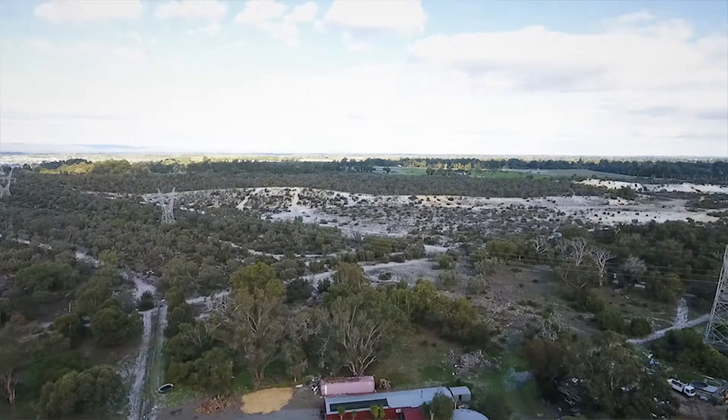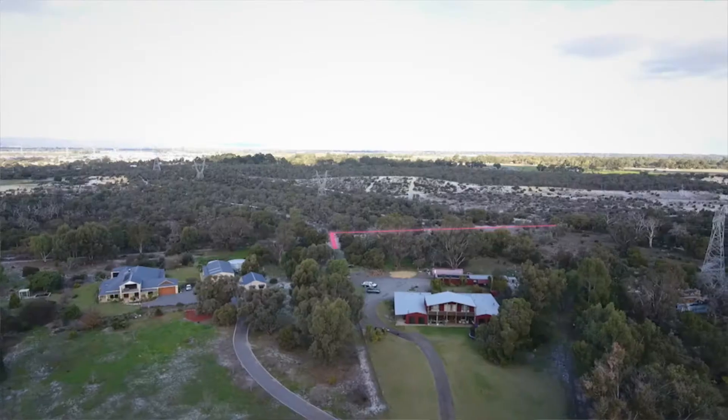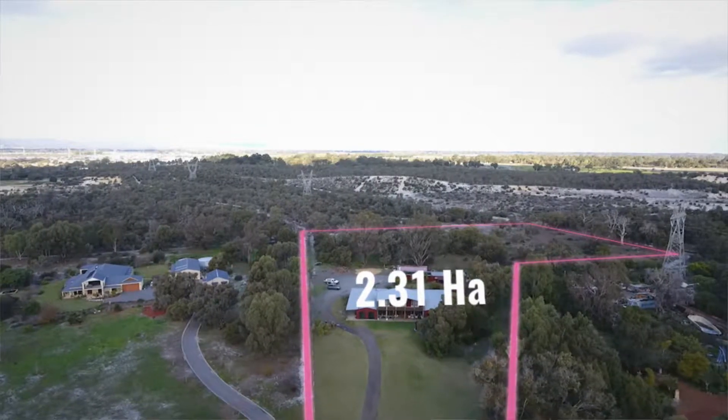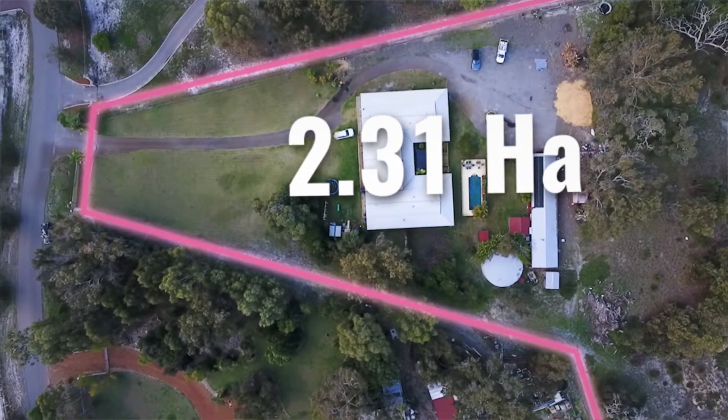51 Scotch Road in Treeby presents an amazing opportunity for a potential development, all subject to WAPC and council approvals of course. Treeby is a brand new suburb that's been split off from the older suburb of Banjo. It's close to the freeway, close to the city, and it's an amazing suburb that offers fantastic potential for years to come.